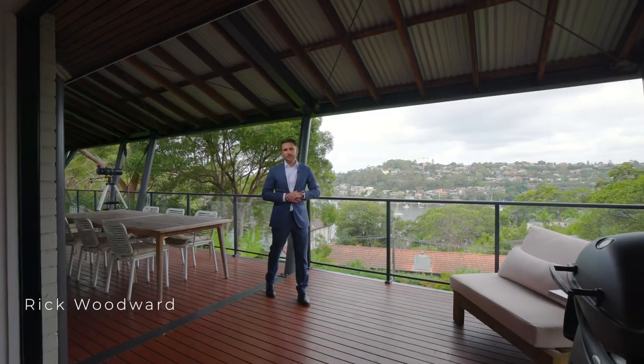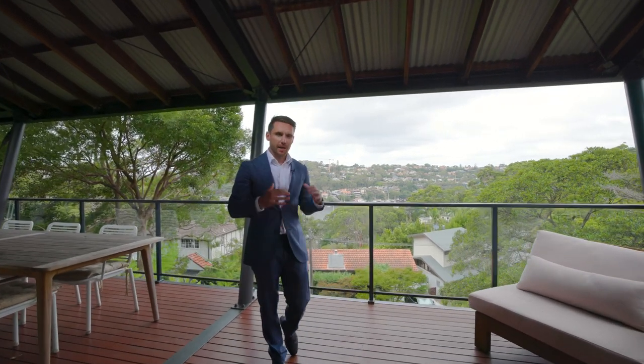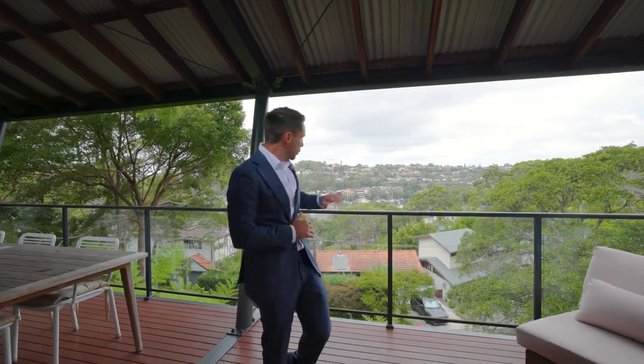Hi everyone, Rick Woodward from the Agency Real Estate here. This home at 14 The Scarp in Castle Crag is in an elevated position with beautiful water views back towards Middle Harbour and Northbridge.